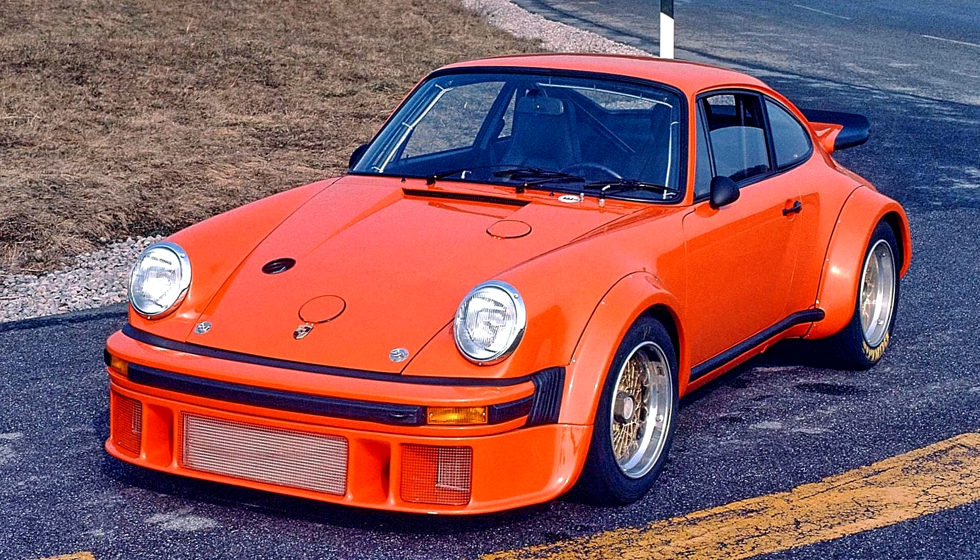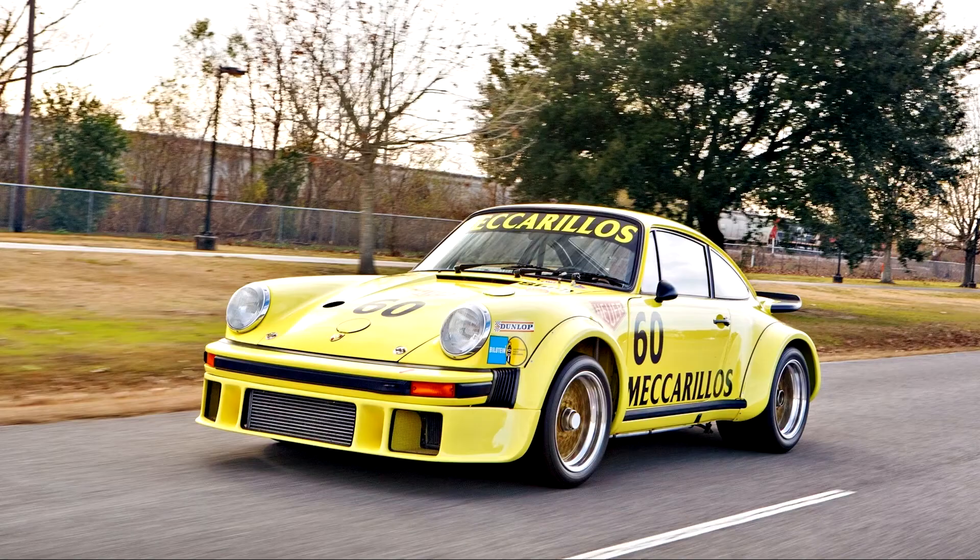Toine Hezemans drove this car to victory at the European GT Championship, while in the US, with George Follmer at the wheel, it also became the Trans Am champion.